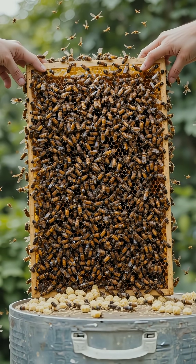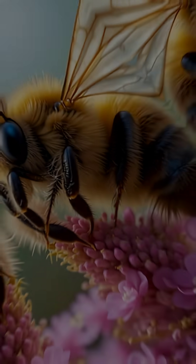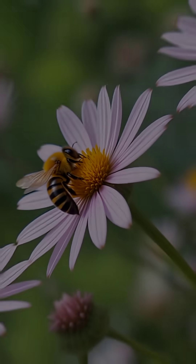Worker bees are the busiest. They collect nectar from flowers, storing it in their special honey stomach. Back at the hive, they pass the nectar to other bees, who repeatedly chew and fan it with their wings, evaporating water and turning it into thick golden honey.